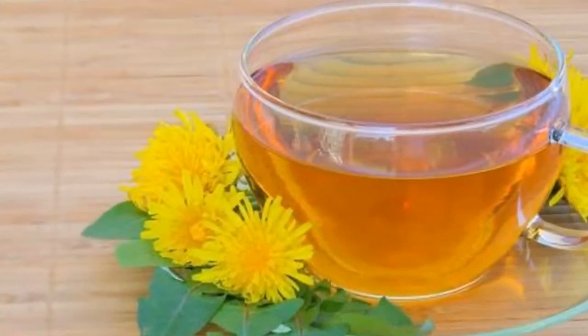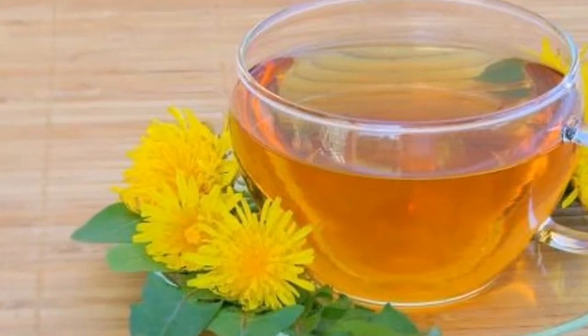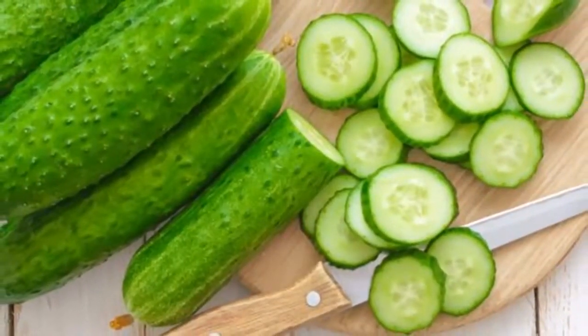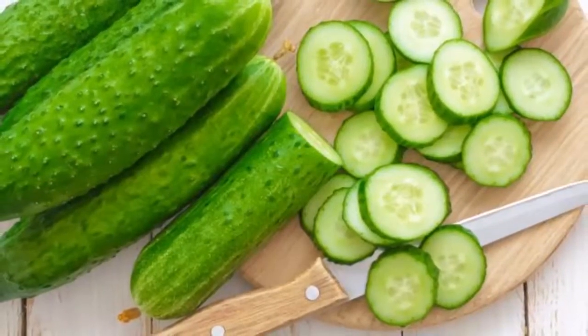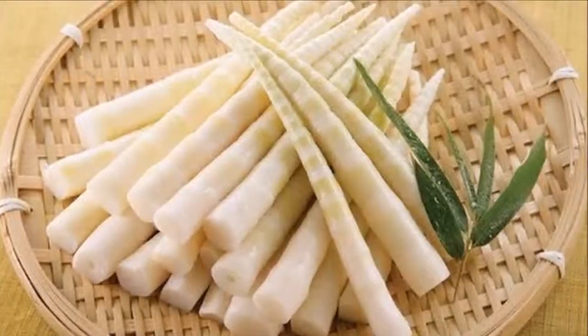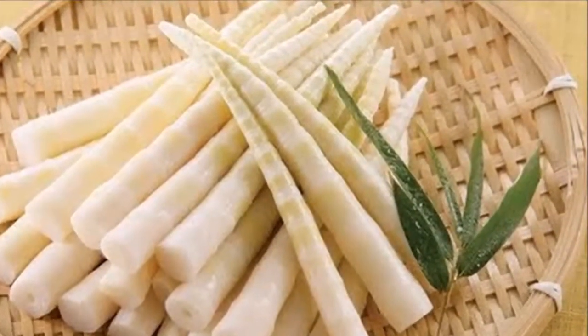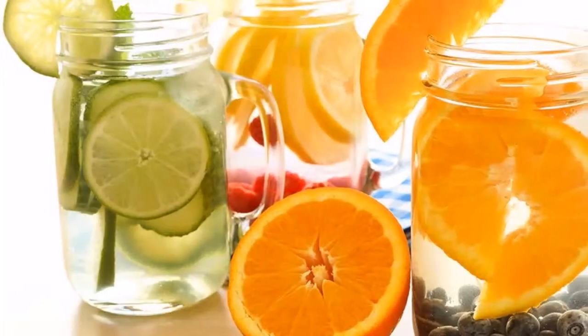2. Parsley. Parsley tea is another remedy beneficial for treating water retention. Animal research proved that it has diuretic properties and can make you urinate more often. Even though further research needs to be done, many people believe that this herb can be of significant help in the case of edema.